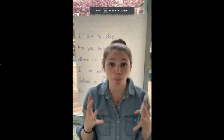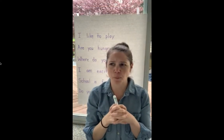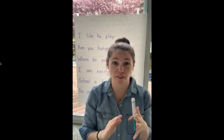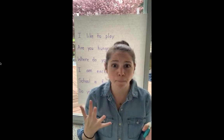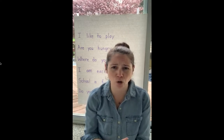Hi boys. I need your help before we get into journal writing today. If you can think back, we've learned about how a sentence always needs a punctuation at the end. We talk constantly about how they need a period. But what happens when we are asking a question?